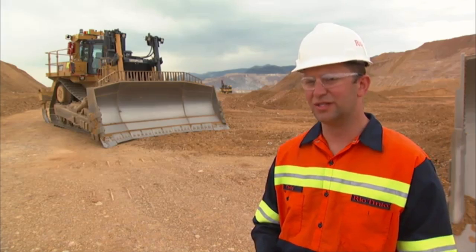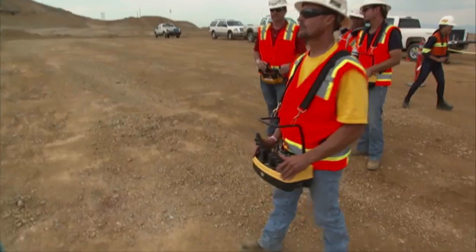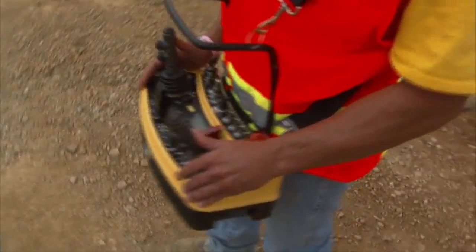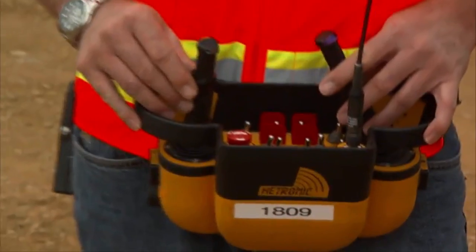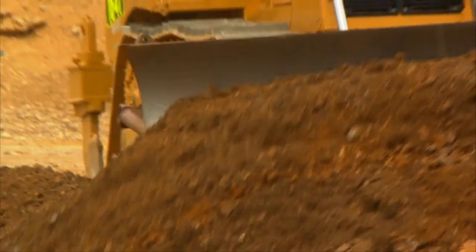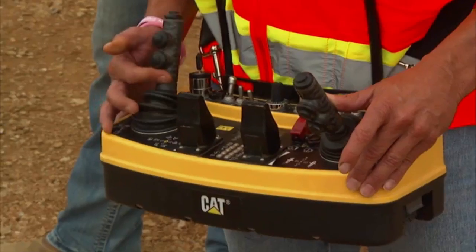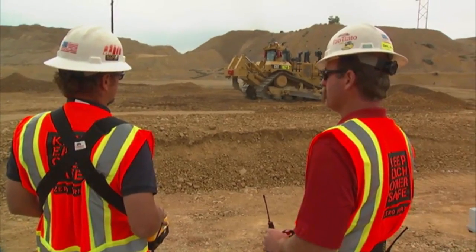Everything that we do remote is line of sight, so we can see the machine and see where it's at and give the appropriate control commands. This is a difficult process for an operator to learn. We take our advanced operators and actually train them on the remotes to do the work. The remotes can be run outwards of 1,500 feet or from right up close.